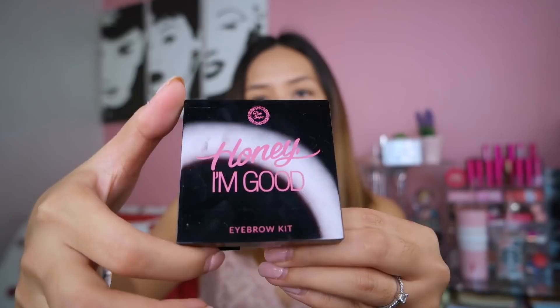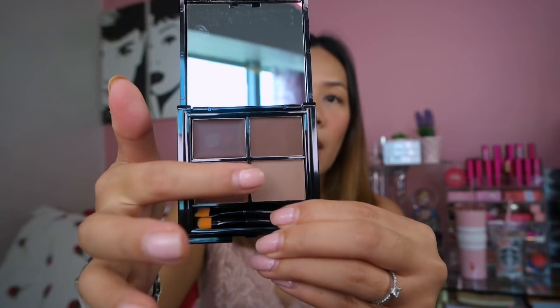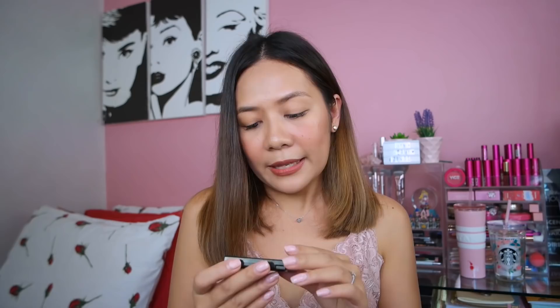Let's open it up so you can see what it looks inside. This is how it looks — of course there's a mirror, very convenient. Meron tayong tatlong powder at isang gel type na pang kilay, at meron din siyang kasama, of course, na dalawang brush that you can use at your convenience.